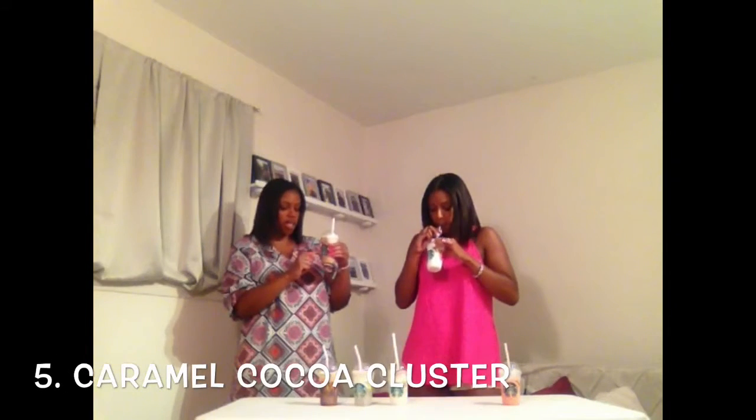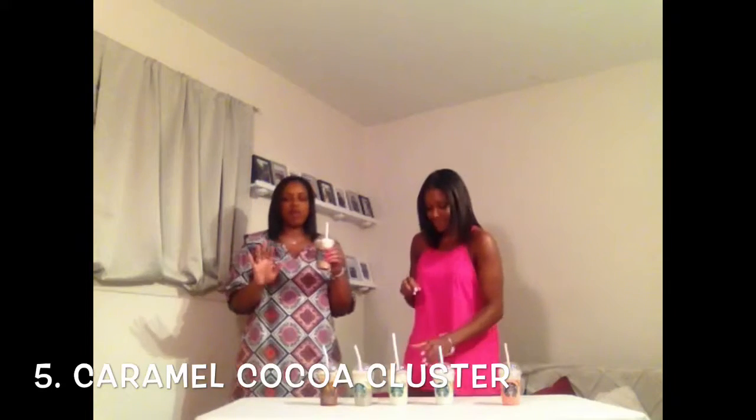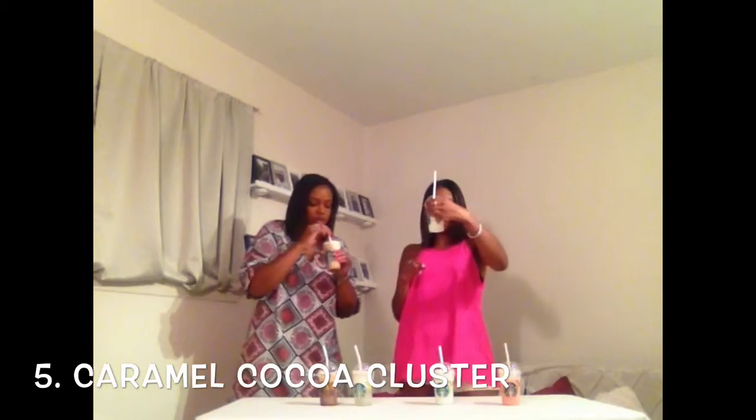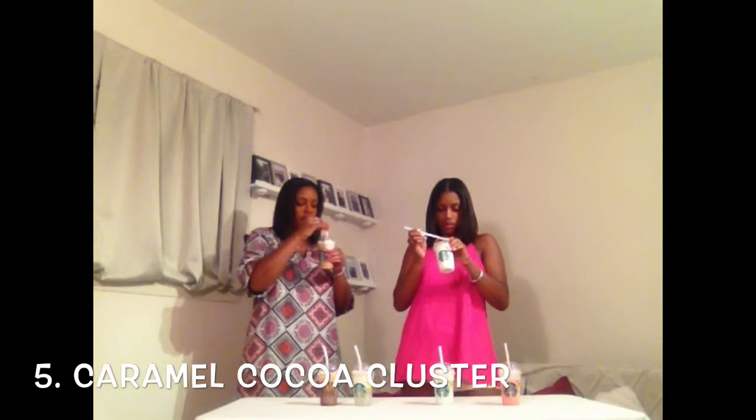This one should be the caramel chocolate cluster — I can see the little caramel drippings on the side. Caramel from Starbucks is my absolute favorite, so let's give this one a try. Mmm, I think I like this one the best so far.